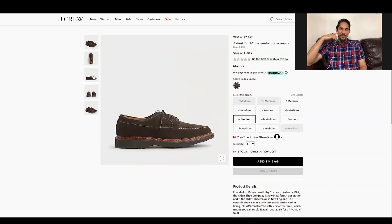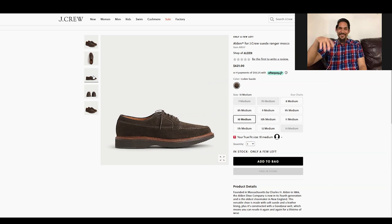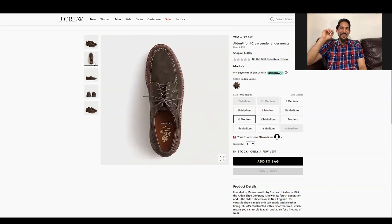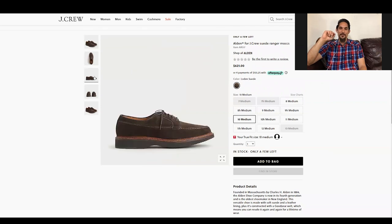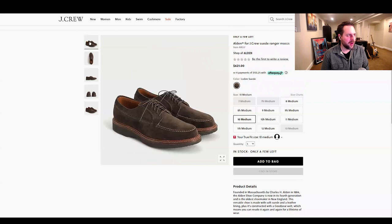Wedge soles are kind of polarizing — they either look great or they look absolutely awful. It's usually more of a construction look, and if they look bad it's like your grandpa's SAS cushion shoes. This kind of goes into grandpa territory. I was just looking at the upper — that mock toe is an interesting idea.